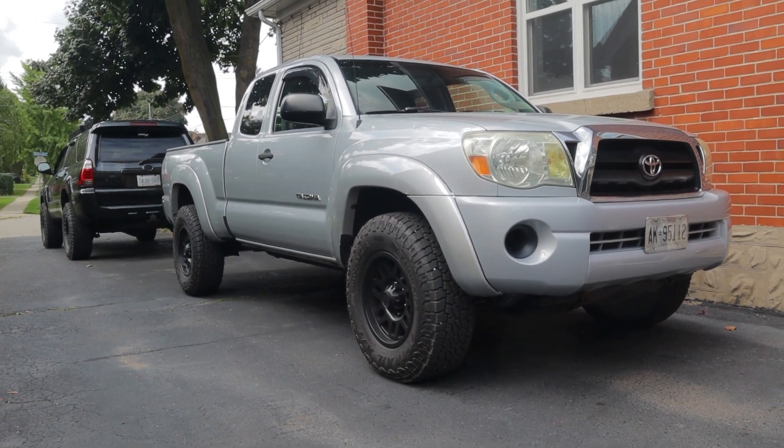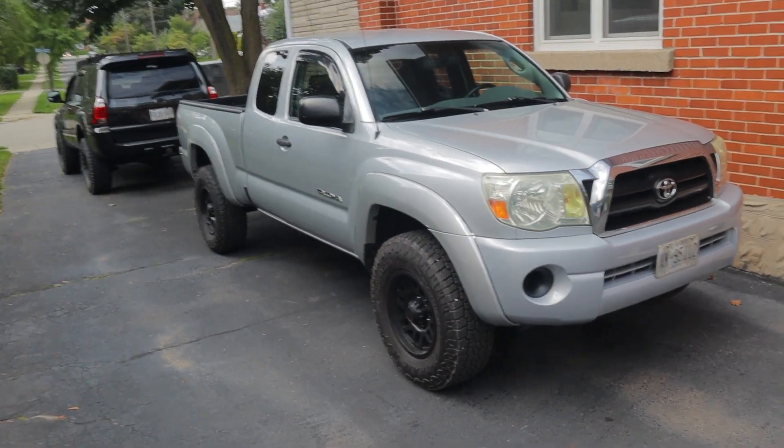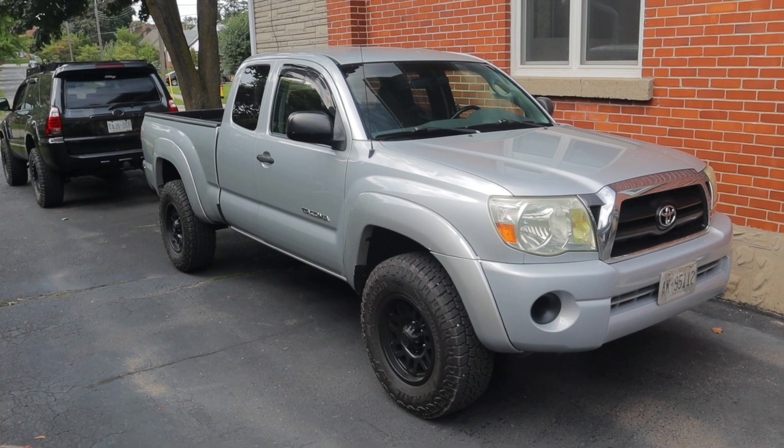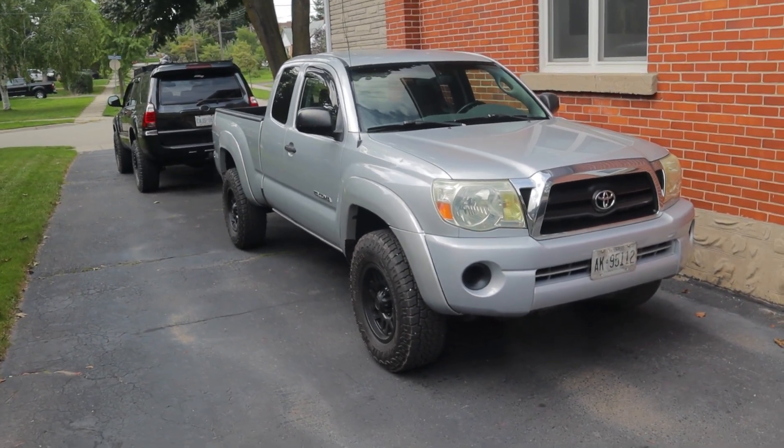Thank you guys for watching. By the way, that big comparison video between the Tacoma and the 4Runner is coming soon — I've already got it filmed, it's just going to take quite a bit of time to edit. So be on the lookout for that one. Thanks guys.